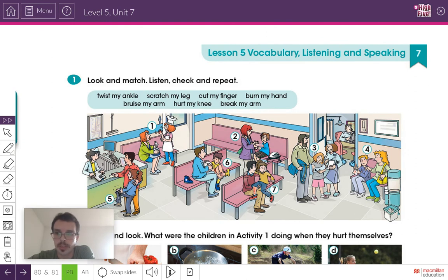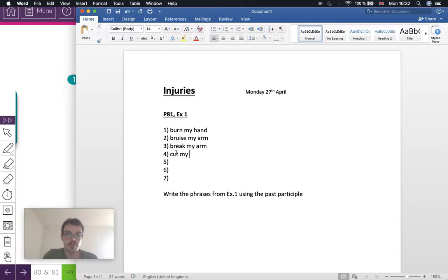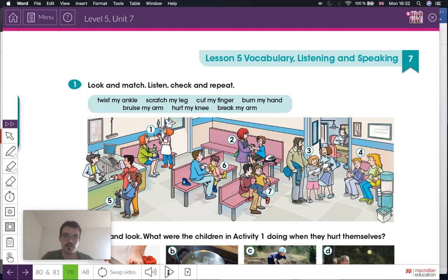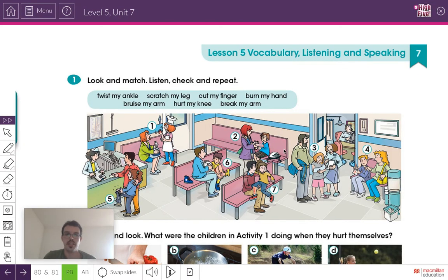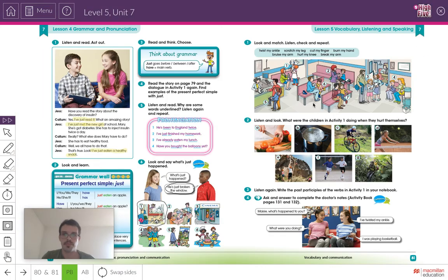Number four — there's a bit of blood on his finger. Can you guess which one it is? Yes, cut my finger. Write it in the notebook, number four: cut my finger. Number five — remember what this is called? This is the knee. The answer to number five should be hurt my knee. Write number five: hurt my knee.